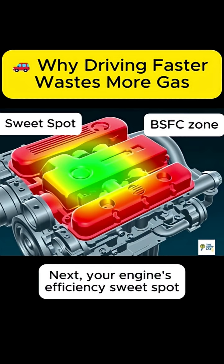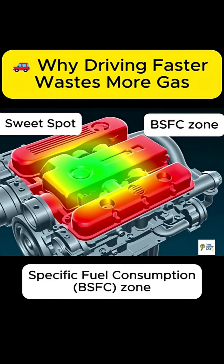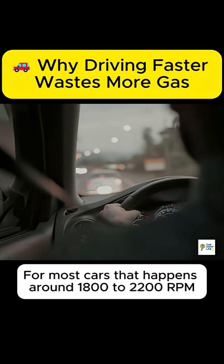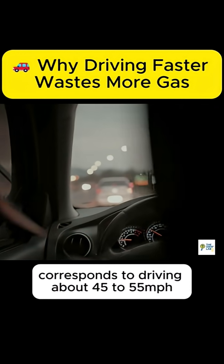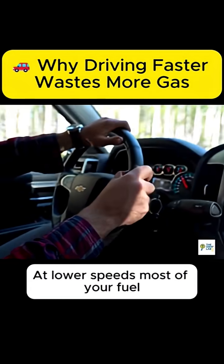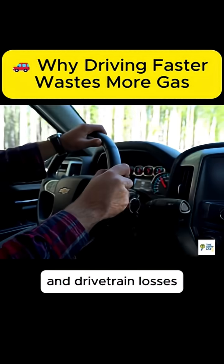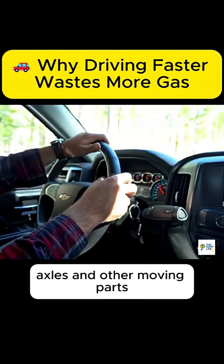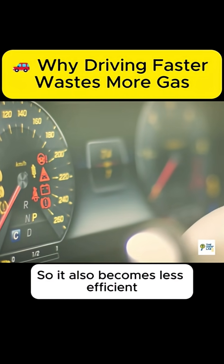Next, your engine's efficiency sweet spot. Engines have what's called the brake-specific fuel consumption zone, where they produce the most power using the least fuel. For most cars, that happens around 1,800 to 2,200 RPM, which usually corresponds to driving about 45 to 55 miles per hour in top gear. At lower speeds, most of your fuel goes toward overcoming rolling resistance — friction between the tires and the road — and drivetrain losses, power lost as heat and friction in gears, axles, and other moving parts. If you drive too slowly, the engine isn't working at its optimal load, so it also becomes less efficient.